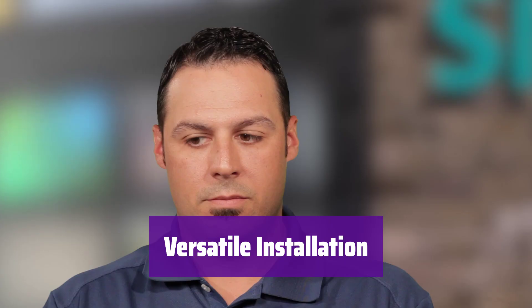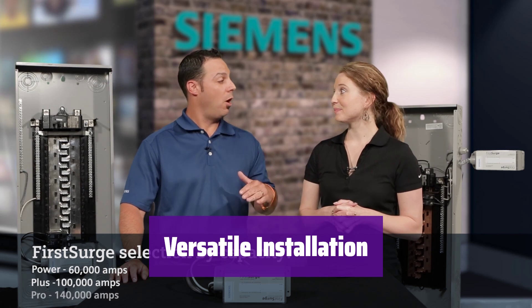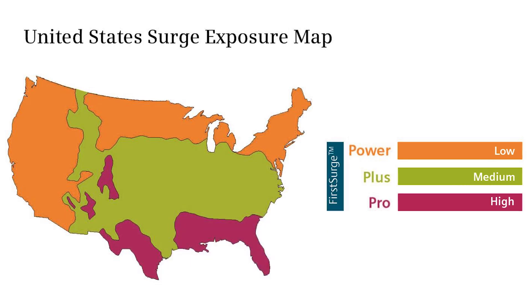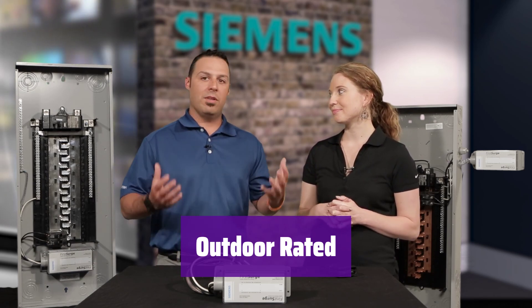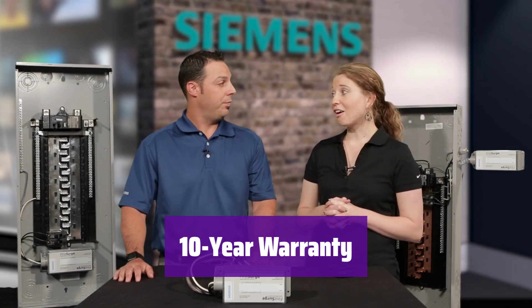It features a commercial-grade NEMA 4X enclosure suitable for both indoor and outdoor installations — install it where it's most convenient. It's compatible with any brand of load center and breakers, making installation a breeze with no need for special equipment. Its rugged enclosure is rated for outdoor use, Type 4, providing reliable protection even in harsh weather conditions. It comes with a 10-year warranty for both the device and your connected equipment, giving you peace of mind.